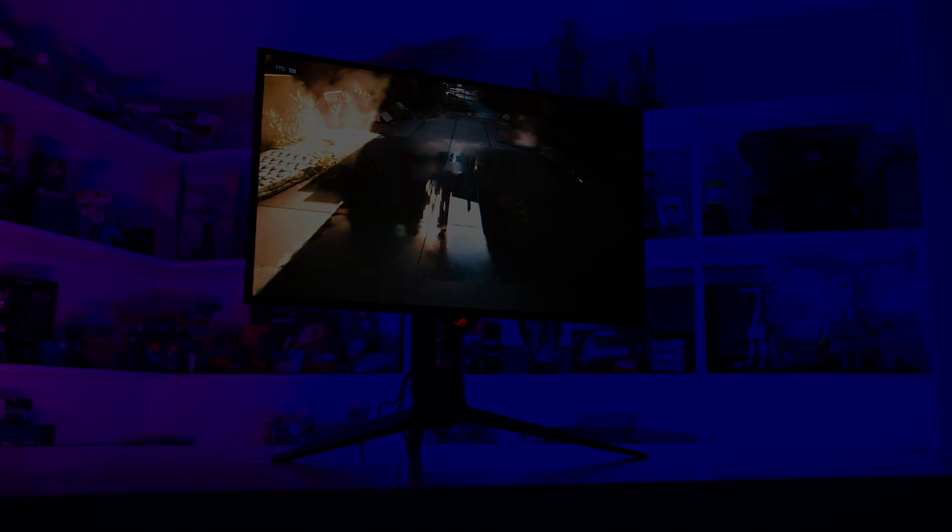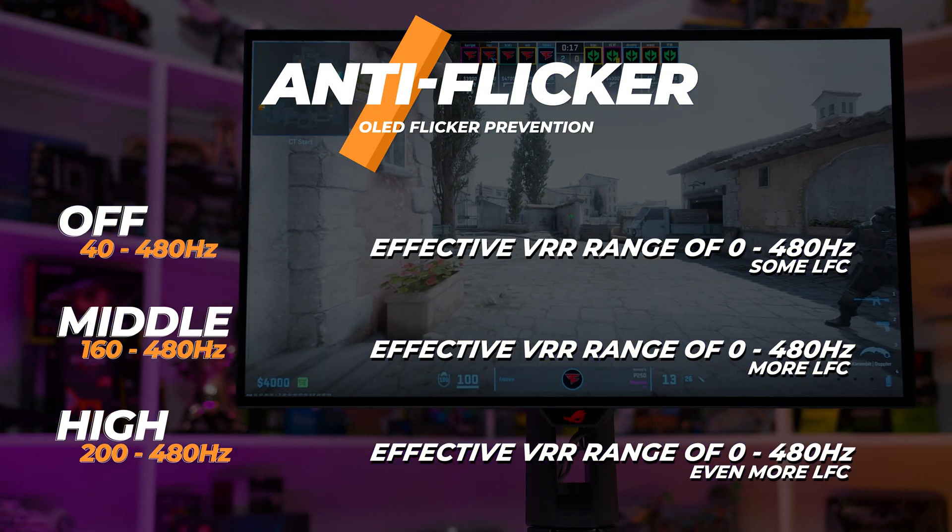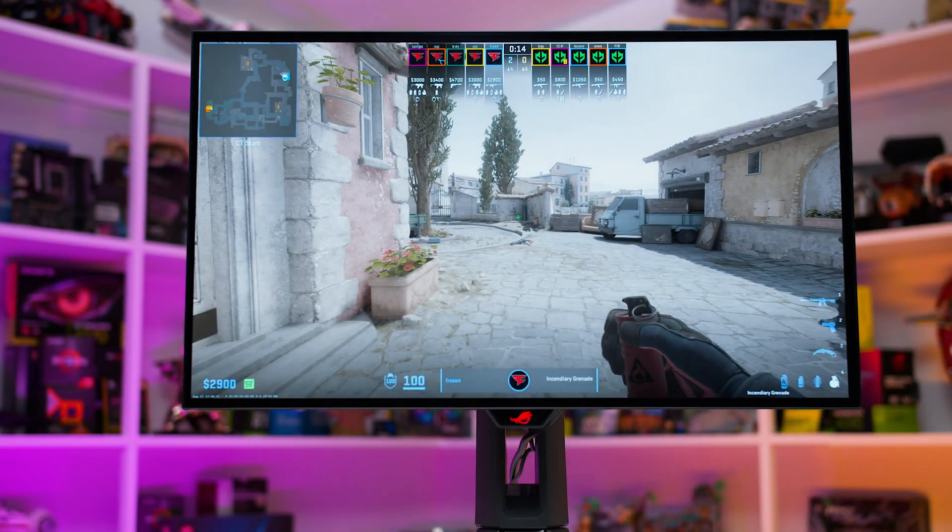ASUS complements this with ELMB black frame insertion, which is okay but not game-changing, and an anti-flicker feature that reduces the variable refresh rate range, and that seems to work well.